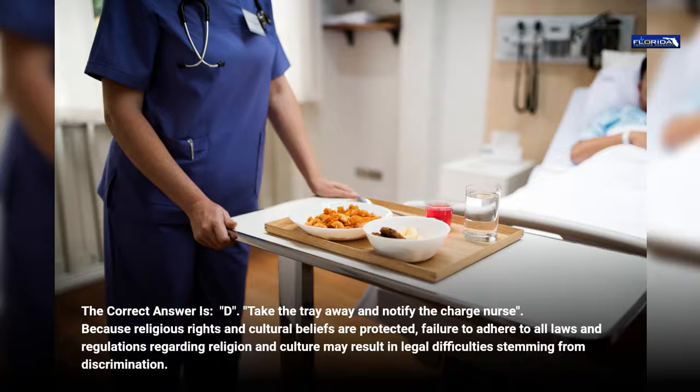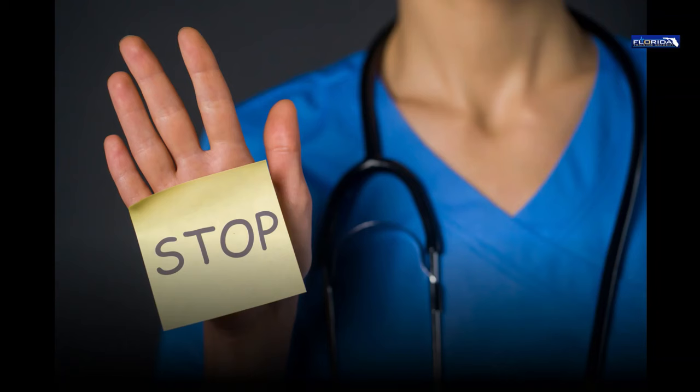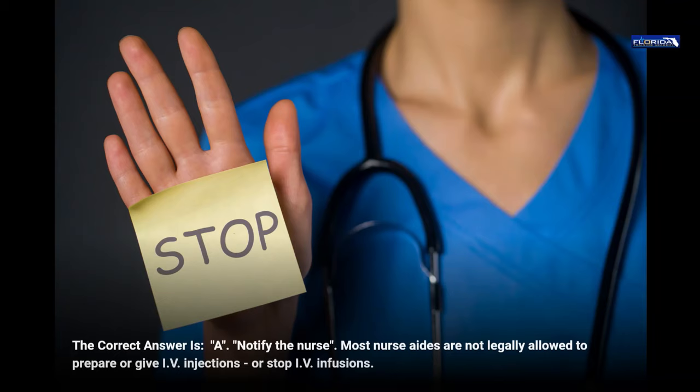Question 9. A nurse's aide notices blood in a patient's IV tubing. The aide should: a. Notify the nurse. b. Do nothing, that's normal. c. Try to flush the tubing. d. Stop the IV. The correct answer is a, notify the nurse. Most nurse aides are not legally allowed to prepare or give IV injections or stop IV infusions.